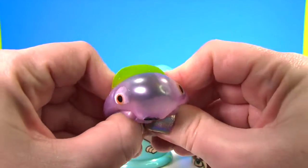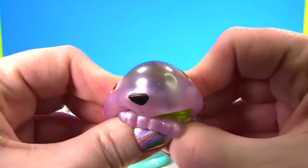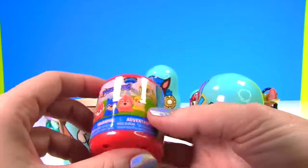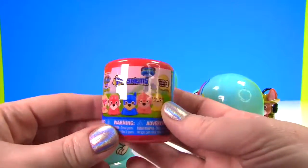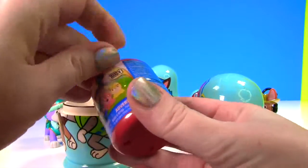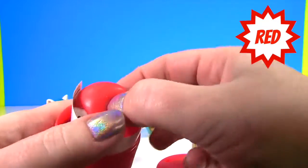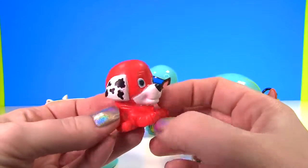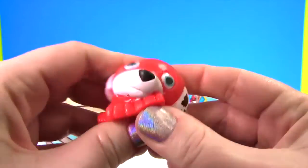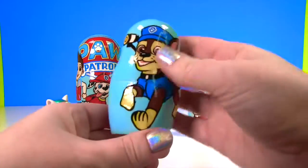Rocky is very squishy and stretchy - so so squishy! And I see something red. Hey, it's a Paw Patrol Mashem - and these are the super pups! Let's see which super pup we get. I see red, I see red - it's Marshall as a super super pup! So squishy and stretchy. Time to see if there's anything in Chase.